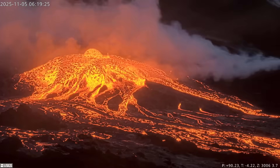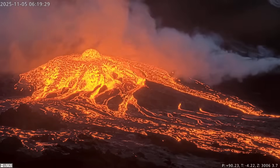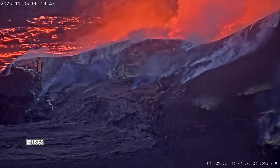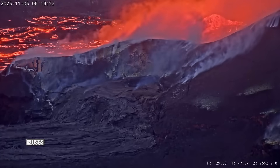Lava activity is increasing at the summit of Kilauea as the Hawaii Island volcano builds to its next eruptive event. Episode 36 high lava fountains have yet to begin at the caldera within Hawaii Volcanoes National Park; however, models suggest they are most likely to start soon.